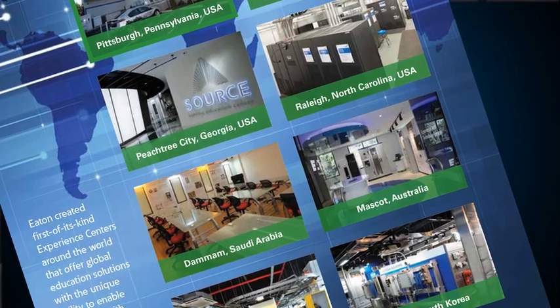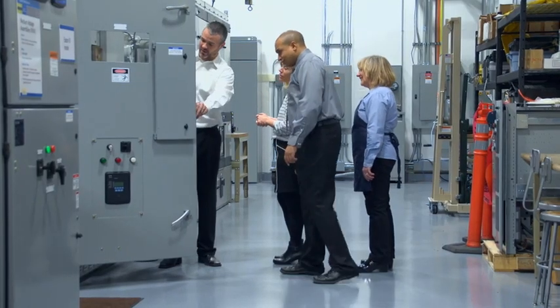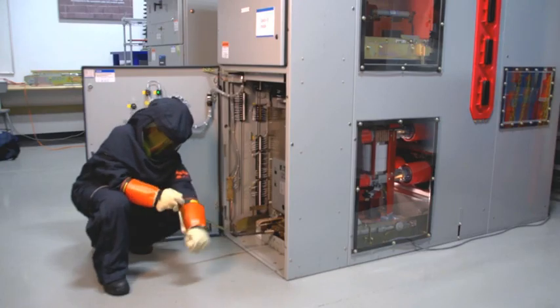The Power Quality Experience Center is one of several Eaton Experience Centers located throughout the world. We created these facilities to provide a global education solution with the unique ability to deliver hands-on training with products installed in true-to-life applications.